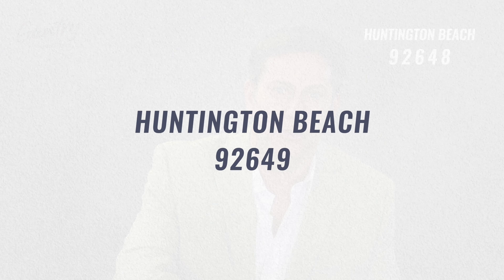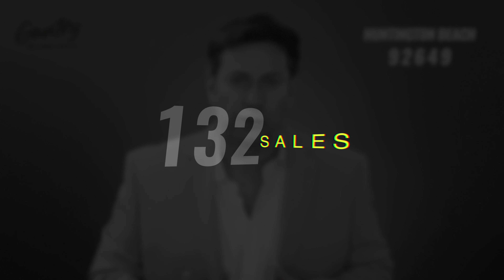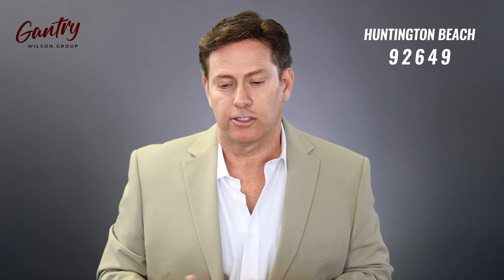Finally, zip code 92649 — that's the harbor area, where homes sit right on the water in a man-made harbor where people keep their boats. You also have Brightwater, a brand new subdivision with beautiful ocean views. In 2021, there were 132 sales, average days on market was seven, the median price was $1,512,000, and the price per square foot was $694.